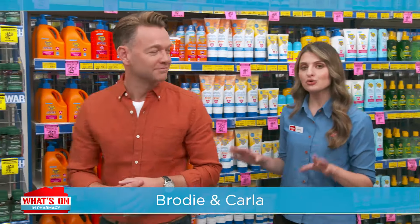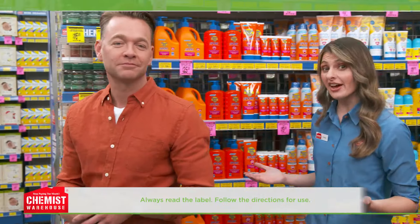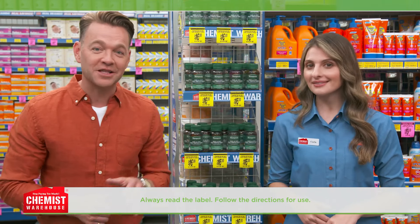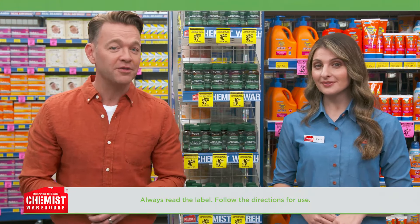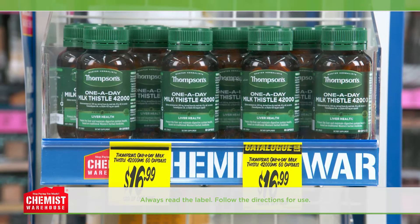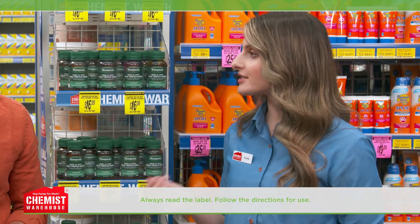Are you looking for a trusted source to deliver better health outcomes to support a healthy lifestyle? The great minds behind Thompson's are here, delivering over 70 years of experience in healthcare. Thompson's one-a-day milk thistle 42,000 capsules are a high-strength milk thistle extract traditionally used in Western herbal medicine.